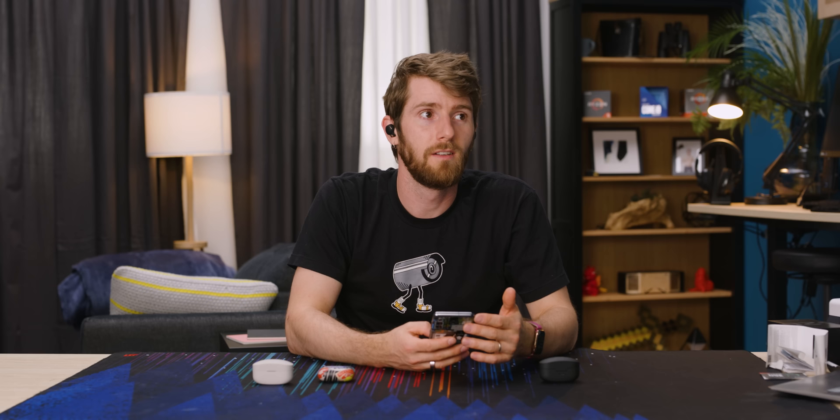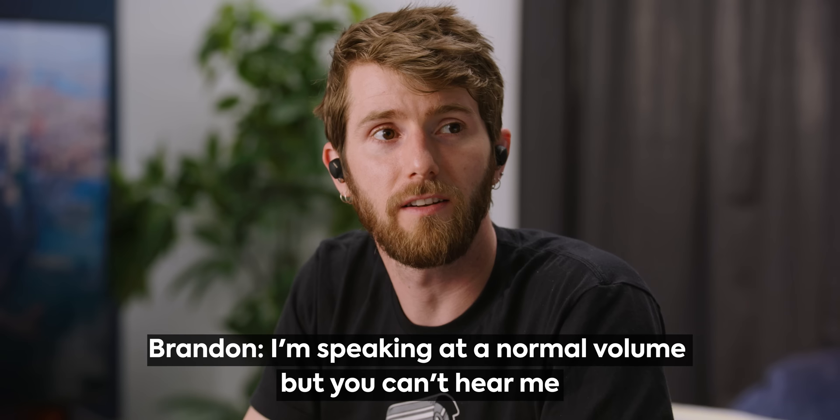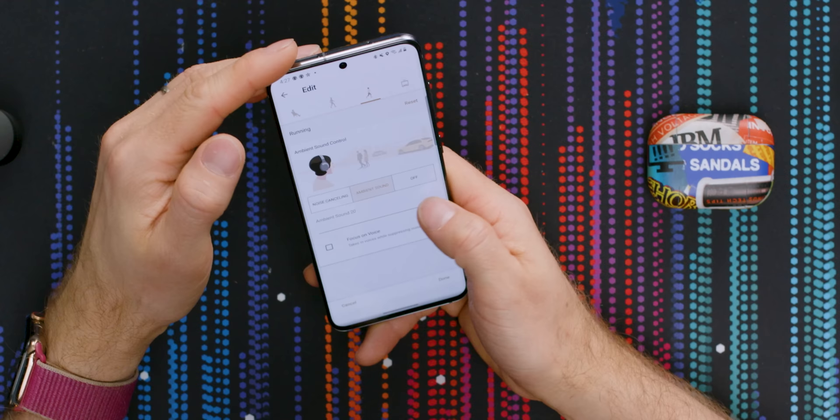It just showed right up — connect. The ANC on these is eerily good. I can tell you're talking, Brandon, but I can barely understand. It's pretty good in terms of the pressure feeling on my ears as well. I would say it is maybe not quite as good as the AirPods Pros in terms of comfort, but it's a significantly stronger active noise canceling effect. A lot of that probably comes down to using the foam style ear tips rather than silicone, but obviously the microphone tech plays into it heavily as well.